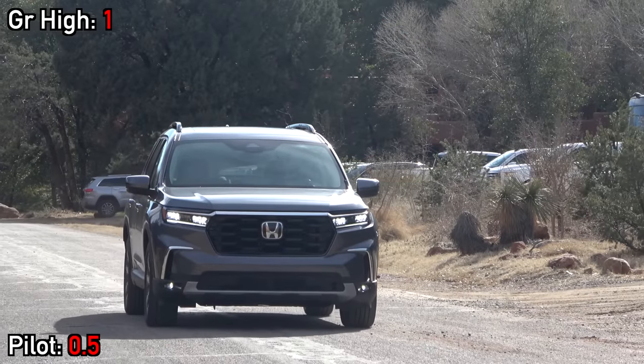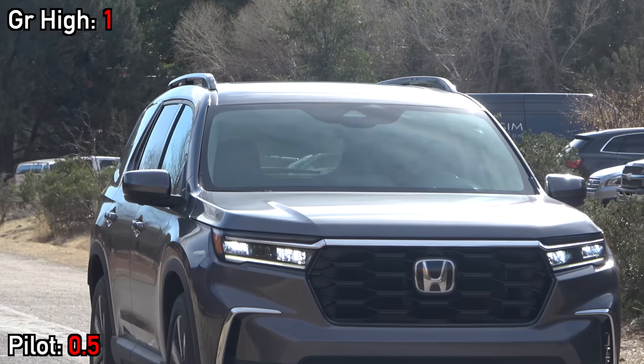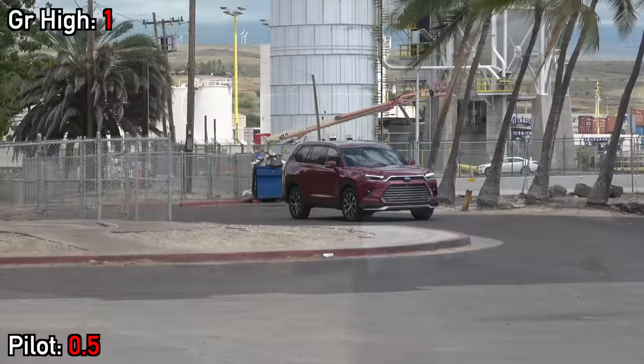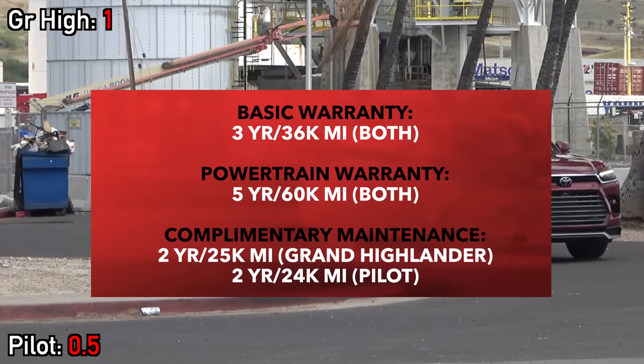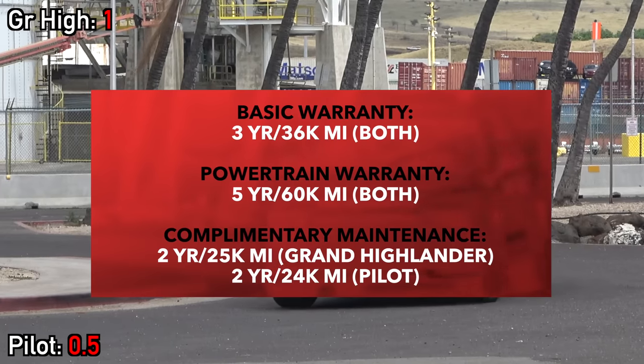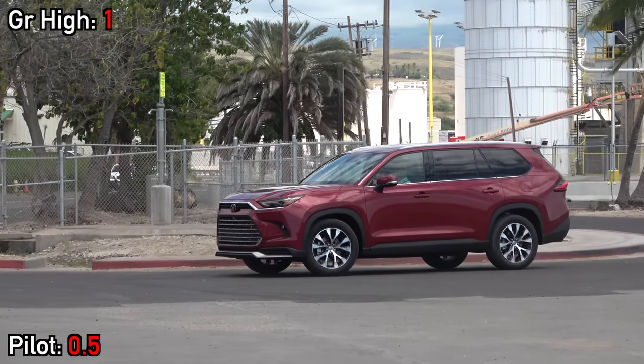Safety is paramount, so in addition to blind spot monitoring, both also include forward emergency braking with pedestrian detection, adaptive cruise control with stop and go, lane keeping assist, and auto high beam headlights. But being comfortable and having accommodations for the whole family inside the cabins is more important than the outside, so let's get into that.